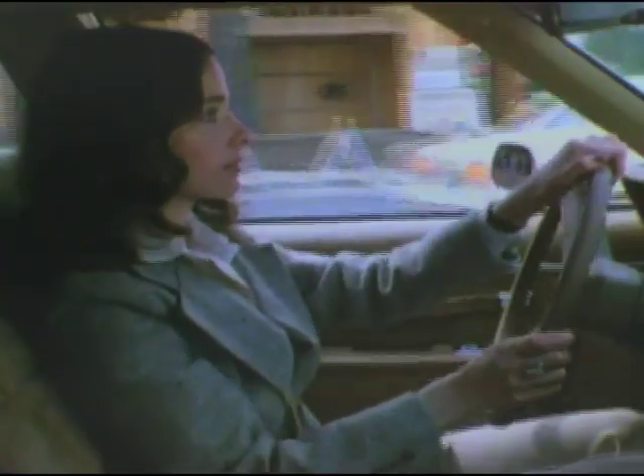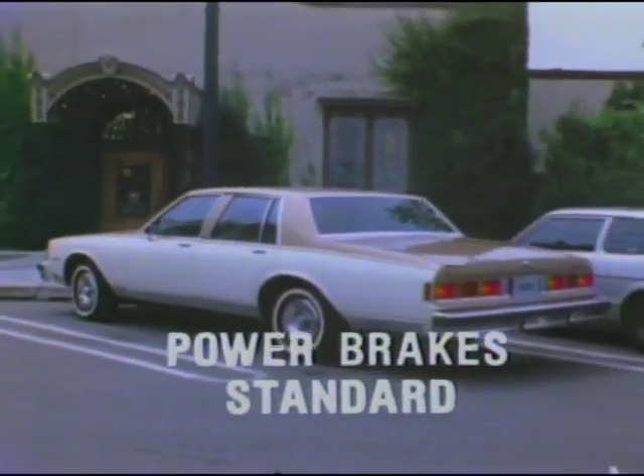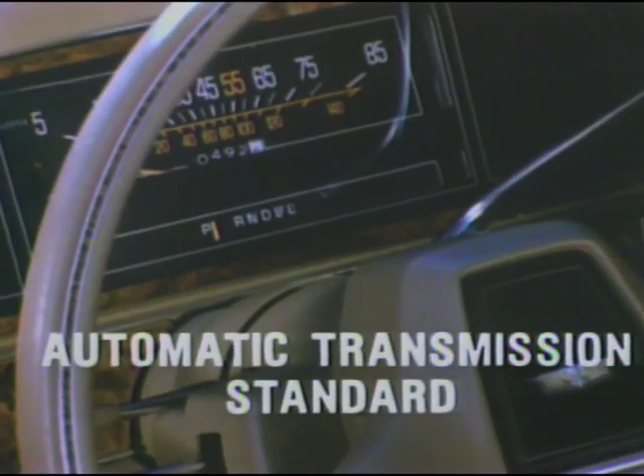For your driving convenience, Caprice and Impala offer many convenience features, such as power steering — standard, power brakes — standard, and automatic transmission — standard.